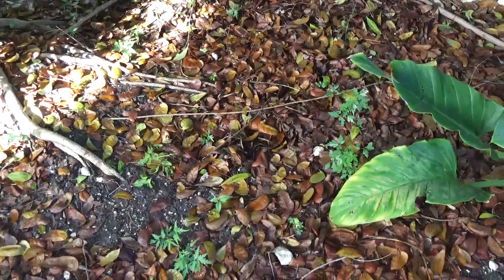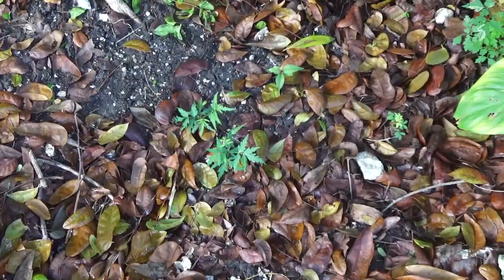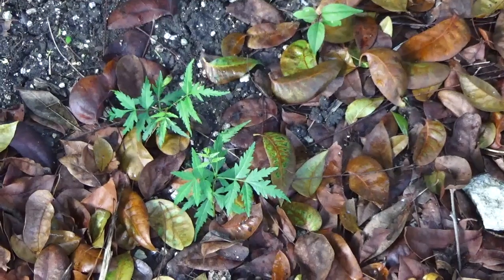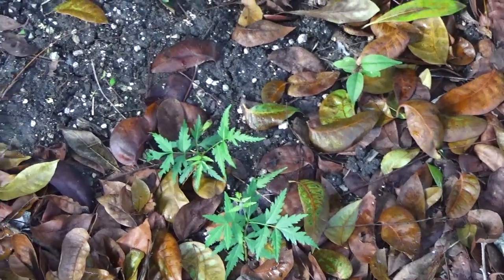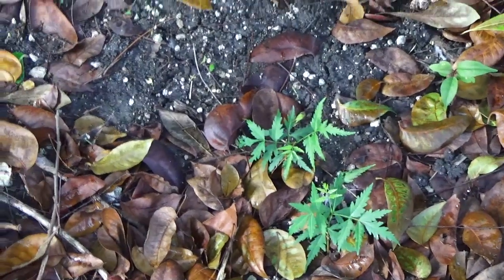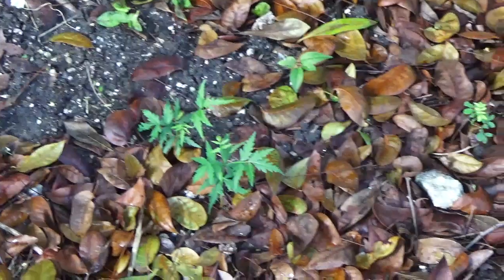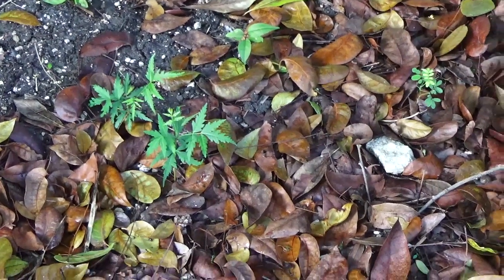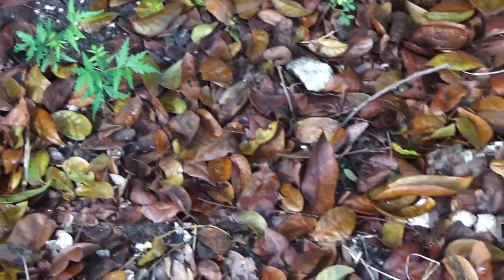The thing that I found with neem when you're growing it from seed is they don't really like to be disturbed. The ones that I had grown before and tried to transplant — I guess I was too rough with them — so they didn't take. Bar two. So actually, let's go and look.